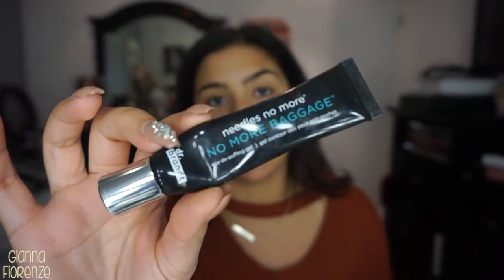I'm going to first prep my skin. I used the Needles No More No More Baggage by Dr. Brandt. First I put this on — it's a de-puffing gel. I just put it under my eyes in a really thin layer. It feels a little tight but I think that's a good thing. Now I'm going to use this new moisturizer — the Glam Glow Water Burst Hydrated Glow Moisturizer. It's a pretty blue color!